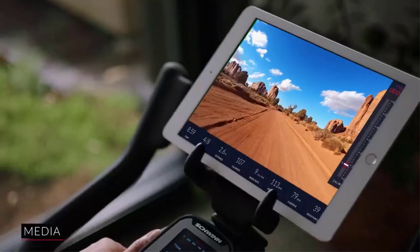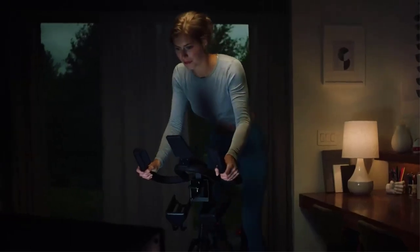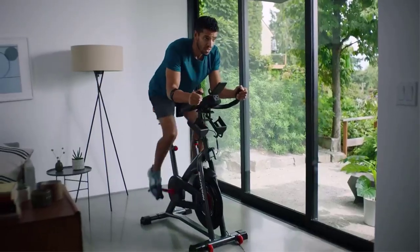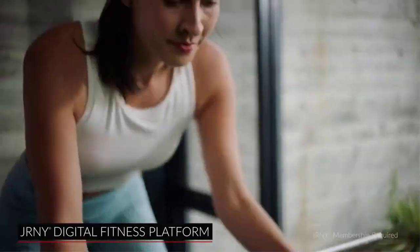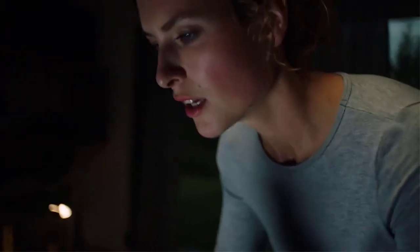Most importantly, the Schwinn IC4 has excellent ergonomics, from SPD pedals to ergonomically designed adjustable handlebars and dual bottle holders. For a quiet spinning workout, it features a reliable 100-level magnetic resistance system. You can see the current resistance level on the bike's screen, and it has an easy-to-reach knob with a push-down emergency brake. The Schwinn IC4 is known for its near-silent operation.